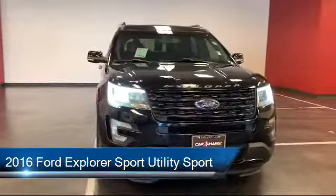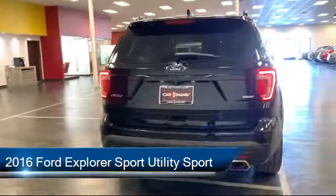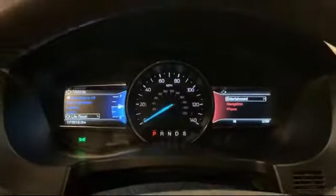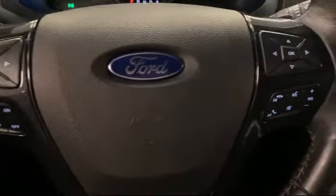It comes equipped with heated door mirrors, heated front seats, keyless entry, sync communication system, and a Sony audio system with single CD and MP3 compatible.